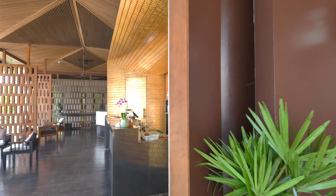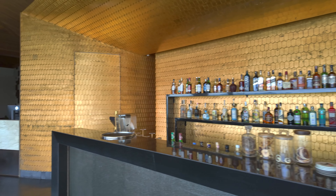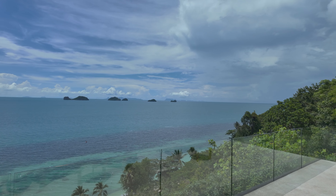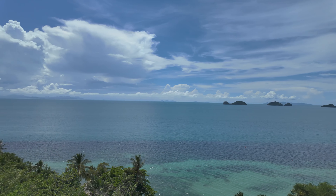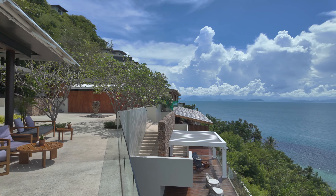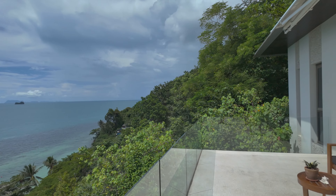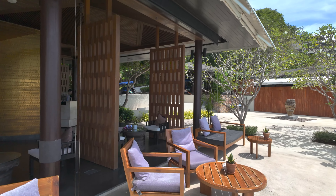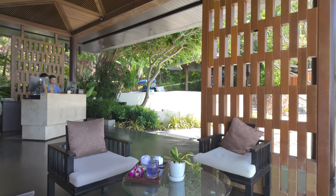Lots of renovations going on here to make this place even more amazing than it already is. At the end of the day, this is where you check in — got a bar here in case you need a little refreshment. The big thing that makes this place spectacular is the views. You could call them million dollar views, and with all this inflation, maybe billion dollar views. Let's take a look around the property after we check in.